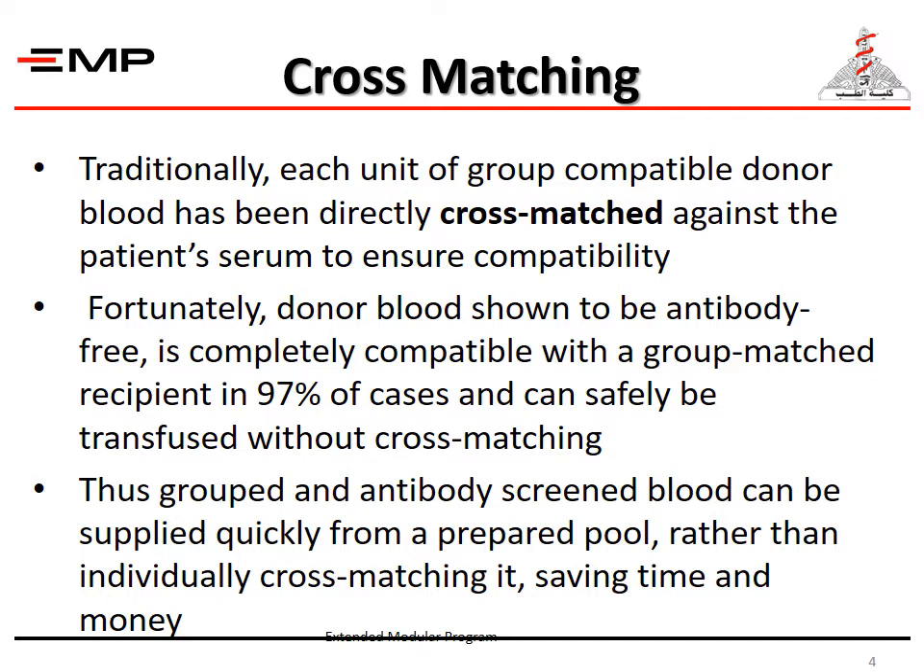Fortunately, donor blood shown to be antibody-free is completely compatible with a group-matched recipient in 97% of cases and can be safely transfused without cross-matching. Thus, grouped and antibody-screened blood can be supplied quickly from a prepared pool rather than individually cross-matching it, saving time and money.